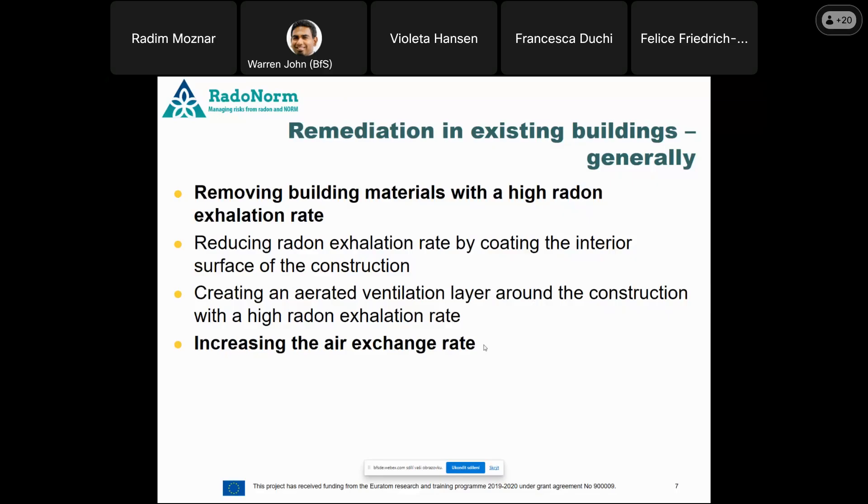There are four basic approaches to remediate an existing building with a high emanation rate from building material. First, removing the building material with a higher emanation rate — but that's not always possible, as it can destroy the static structure of the house. Second, reducing the emanation rate by coating the interior surface — we tried this in the 1990s in the Czech Republic but did not have good results. Third, creating a ventilated layer around the construction. Fourth, increasing the air exchange rate — and this is the approach we have the best experience with.